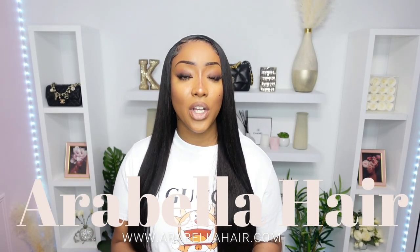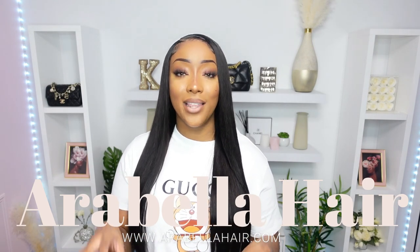Today's hair sponsor is Arabella Hair. They sent me this 24-inch 5x5 closure wig. This is a glueless unit in 180% density, in the texture straight body wave.